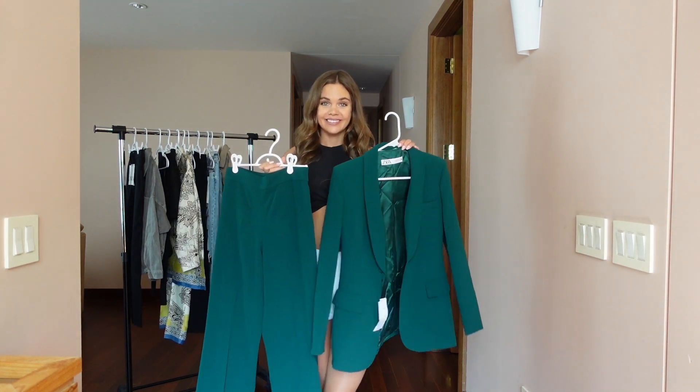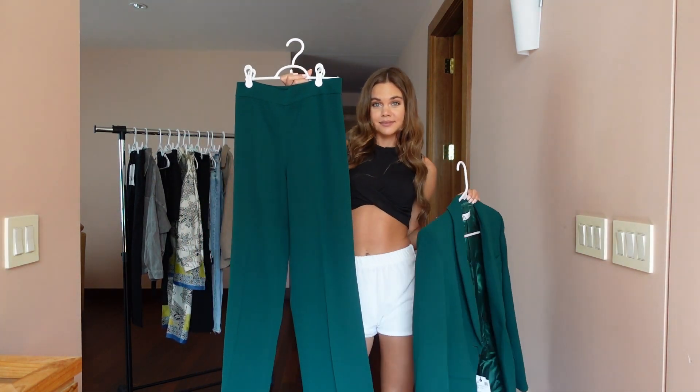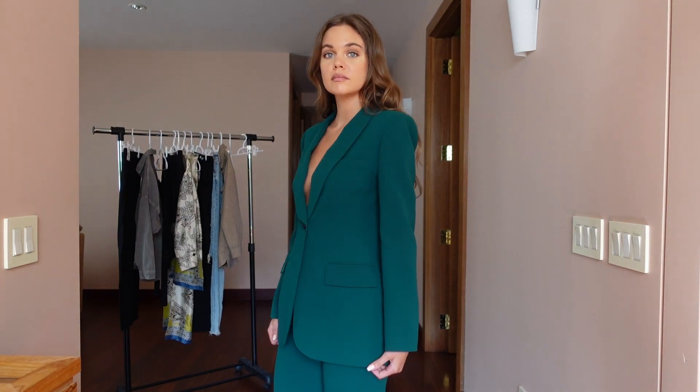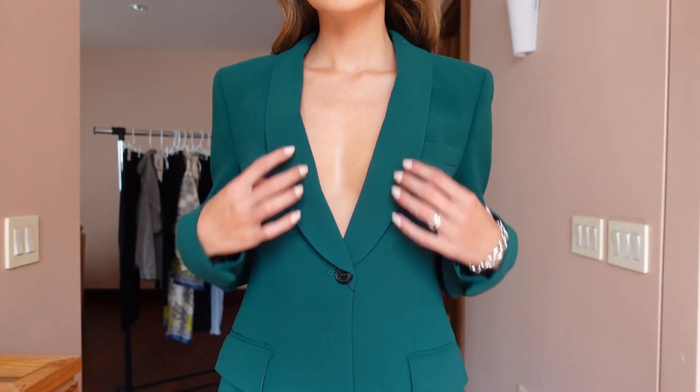Hey guys, welcome back to my YouTube channel. In today's video we are doing a major Zara try-on haul for early fall 2022. I'm going to start off with this beautiful green suit that caught my eye literally the second I walked into the store.